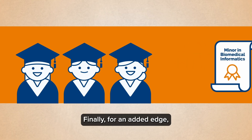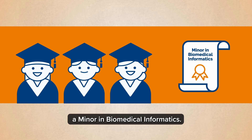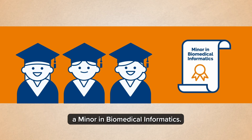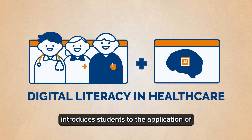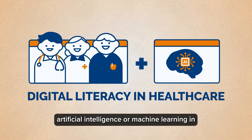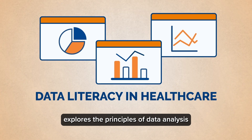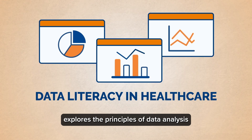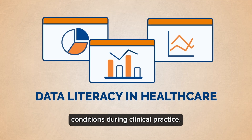Finally, for an added edge, every NUS Medicine student graduates with a minor in Biomedical Informatics. Courses like Digital Literacy in Healthcare introduce students to the application of artificial intelligence and machine learning in healthcare settings, while Data Literacy in Healthcare explores the principles of data analysis and decision making under uncertain conditions during clinical practice.